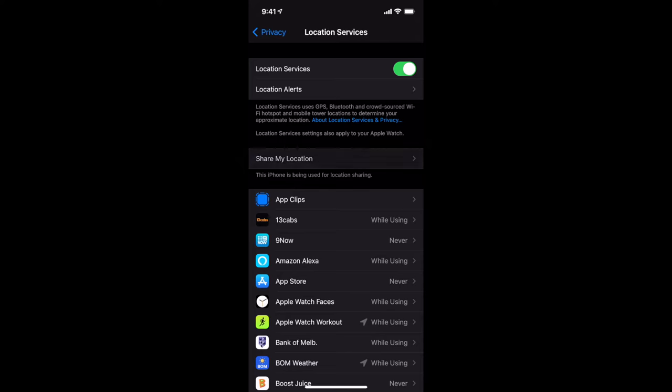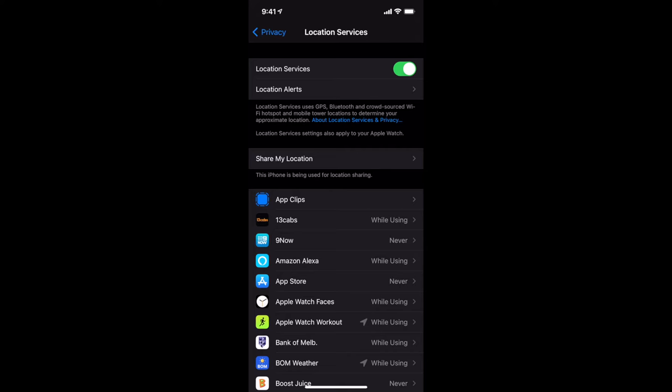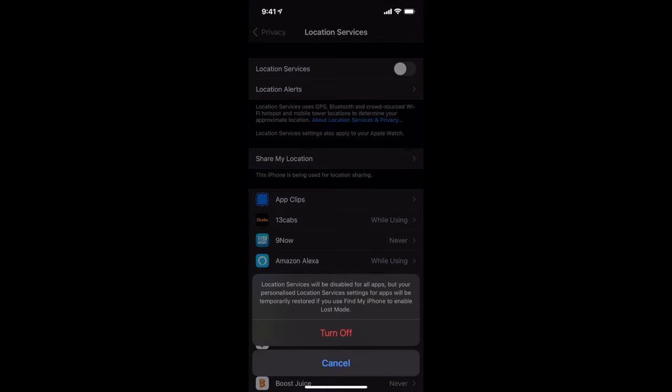If you want your iPhone to know where you are, keep location services on — but it's not always a good thing. We don't want certain applications to know where you are. You've got two options: go app by app and set each one to Never, While Using, or Always, or disable location services altogether by toggling it off at the very top. If you turn it off, that disables location for all apps.